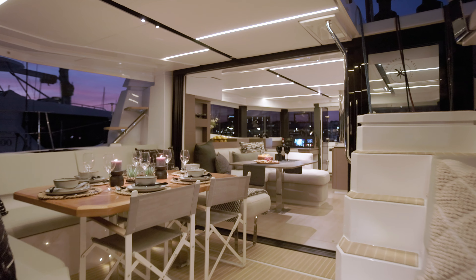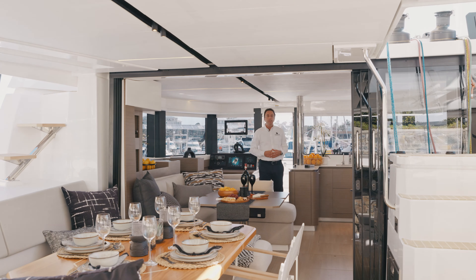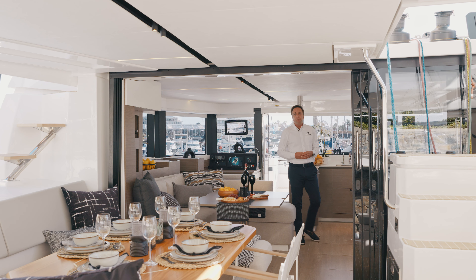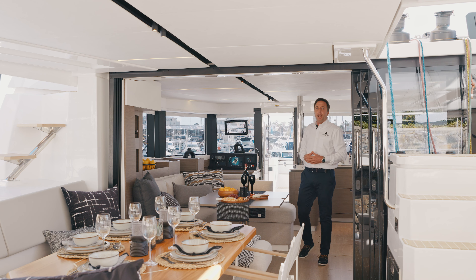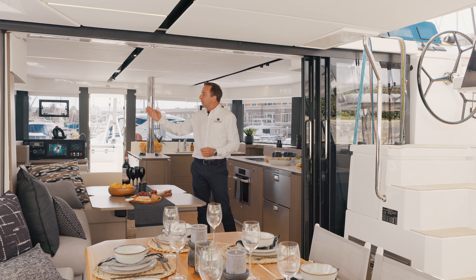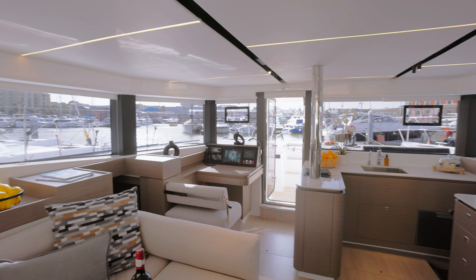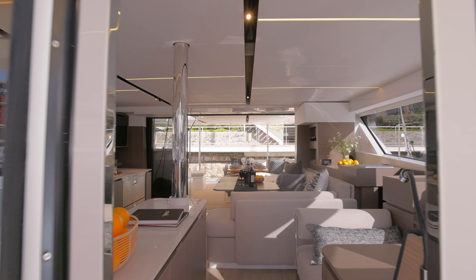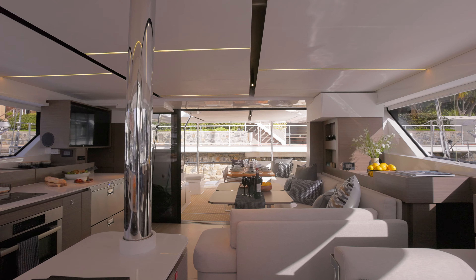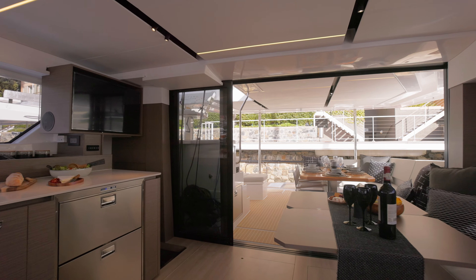Our interior is designed for efficient functionality, with the saloon flowing seamlessly to the aft. Onboard interior areas are an extension of the exterior, becoming one massive social area in and outdoors. This is the evolution of space and light, with solid glass wraparound windows and 360-degree visibility, and slide-out-of-the-way saloon doors. From the forward cockpit through to the aft pontoons, there is a feeling of space and airiness, allowing for free flow and unrestricted movement.